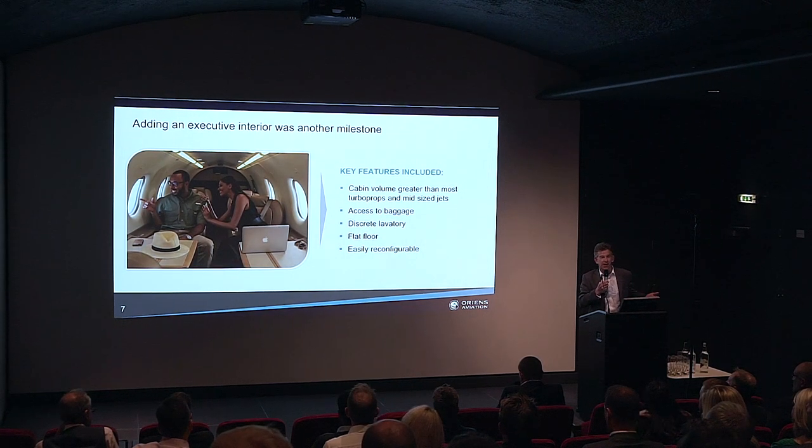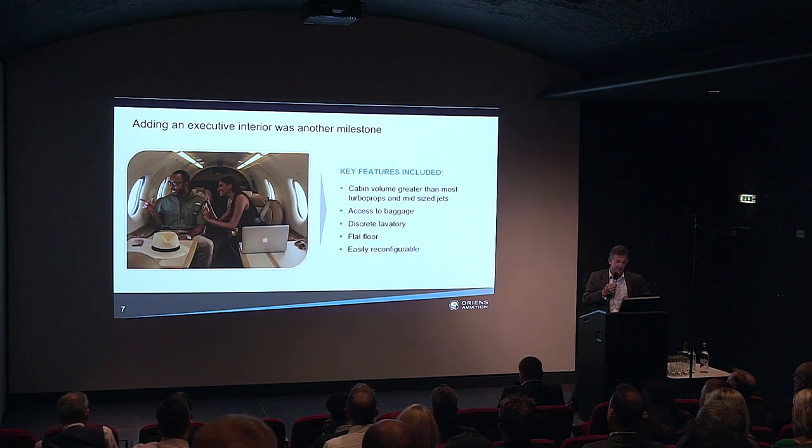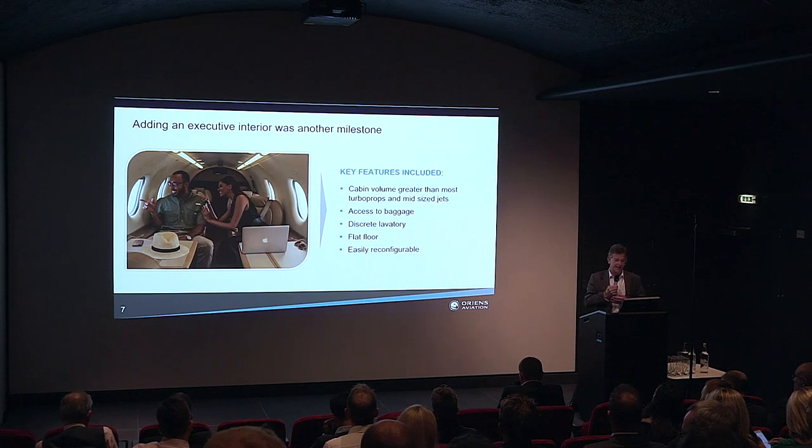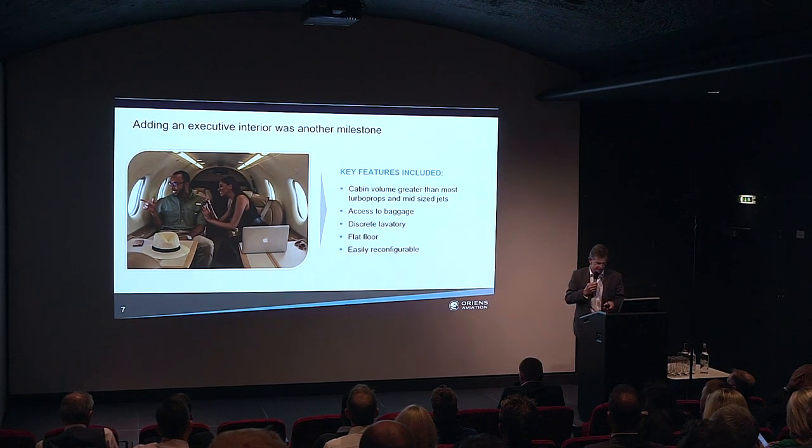For a single-engine aircraft, people don't really realise the scale of a PC-12. Its cabin volume is greater than most turboprops and mid-sized jets. You've got easy access to baggage via the large cargo door at the back — very easy access even when you're flying. It's got a lavatory, which most people don't realise for a single-engine turboprop, and it's got a flat floor — a feature of a lot of larger business jets — and it's also easily reconfigurable.